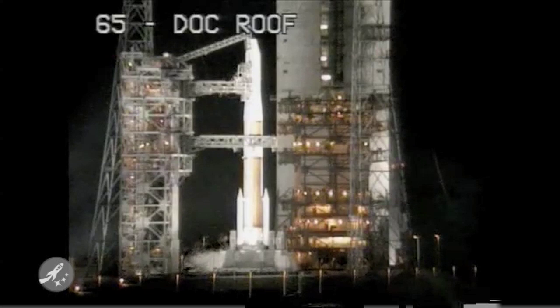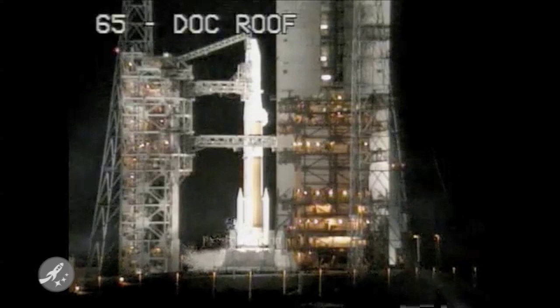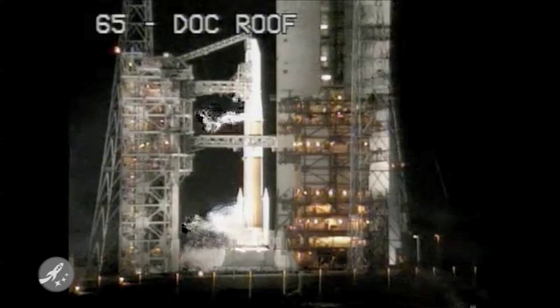SRM-TVC blowdown. T-minus 15 seconds. Igniters armed. Engine ignition. T-minus 10, 9, 8, 7, 6, 5 — we have a main engine start abort.